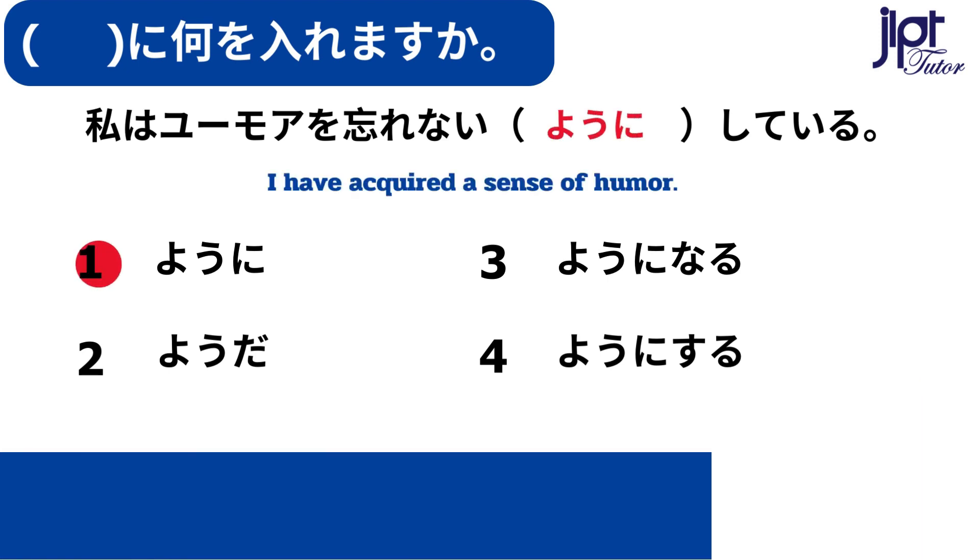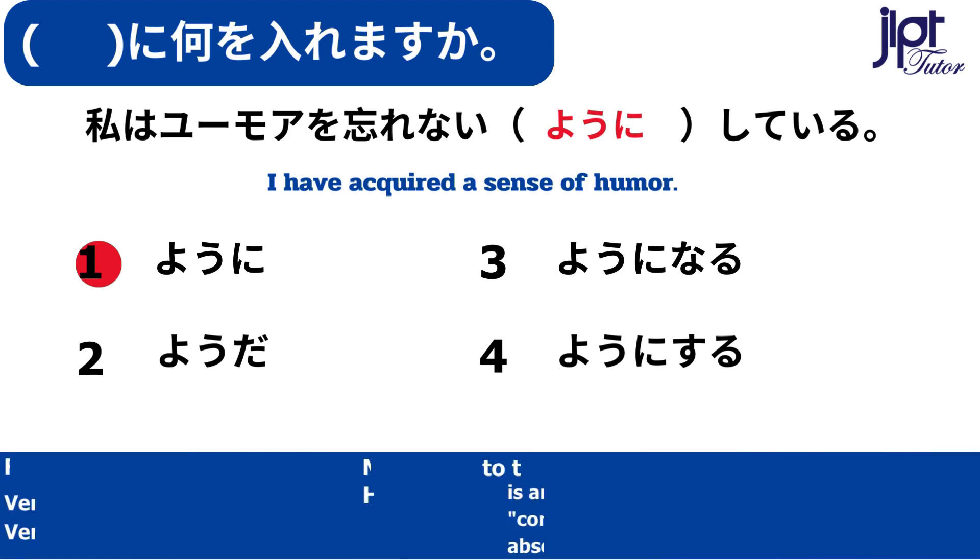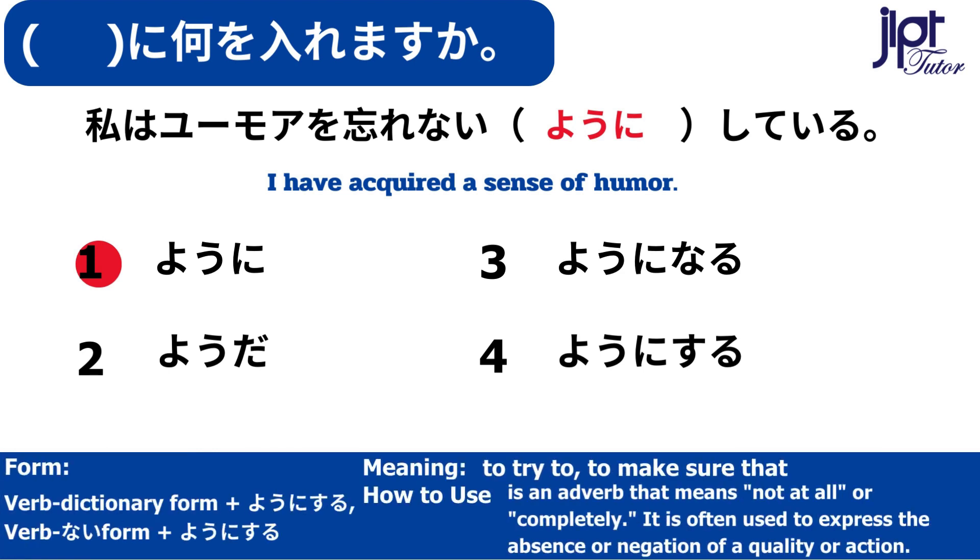私はユーモアを忘れないようにしている。ようにする — To try to, to make sure that. This is an adverb that means not at all or completely. It is often used to express the absence or negation of an action.